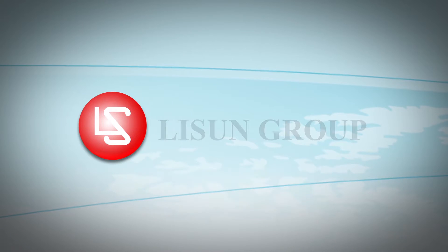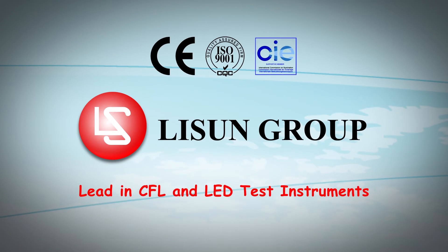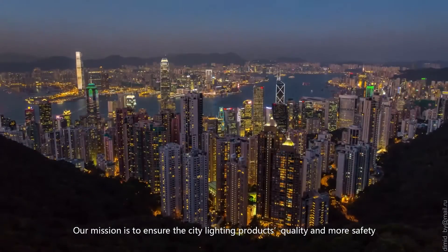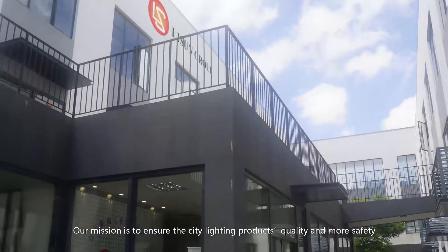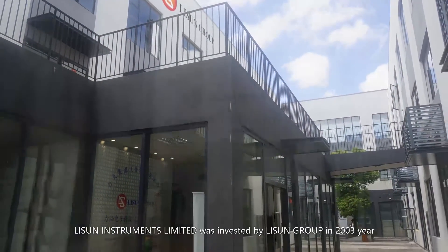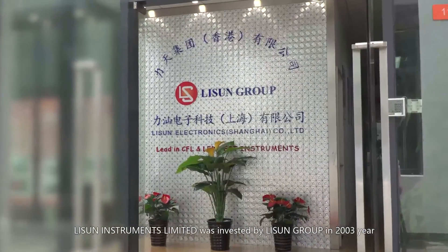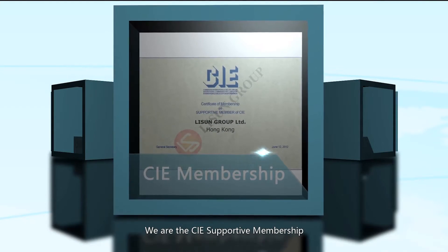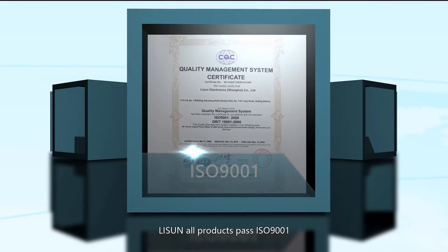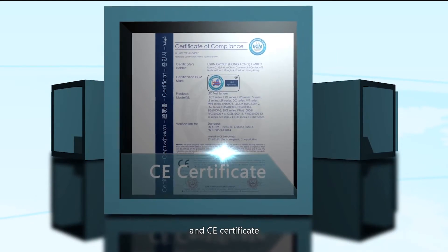Li Sun is leading CFL and LED test instruments. Our mission is to ensure the quality and safety of city lighting products. Li Sun Instruments Limited was invested by Li Sun Group in 2003. We are a CIE supportive member, and all Li Sun products have passed ISO 9001 and CE certification.